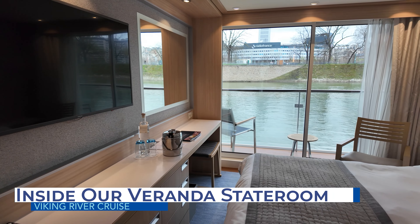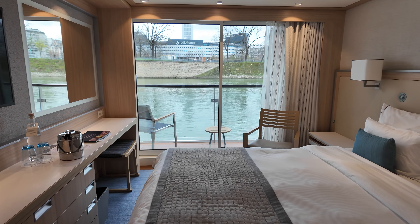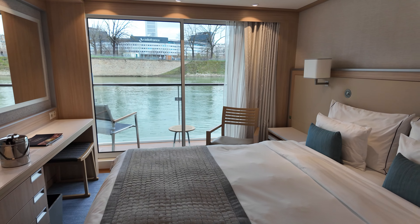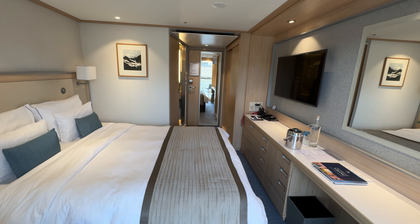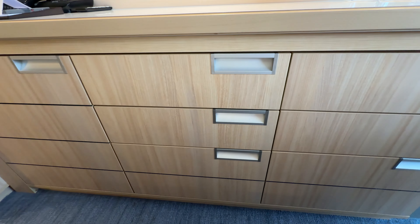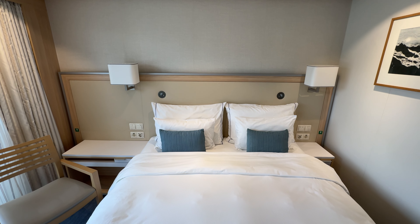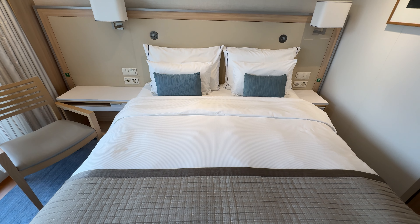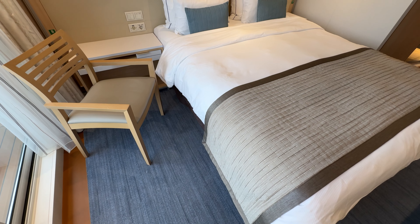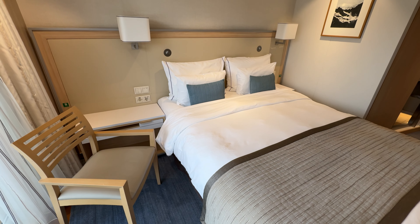Our veranda stateroom was 205 square feet and included a personal balcony. Immediately upon entering the room, the bathroom was to the right and the closet was to the left. Continuing past the bathroom and closet, the long dresser and vanity area was to the left, and the bed was to the right. The bed was on the aft wall facing forward. Between the bed and the balcony, there was a small shelf-like desk which doubled as a nightstand, along with an upright chair.